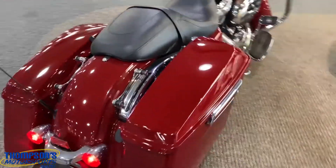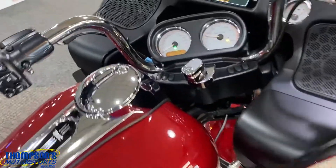She sounds good, she starts great. Showroom quality, practically brand new guys — awesome. Let's give her a little pepper.